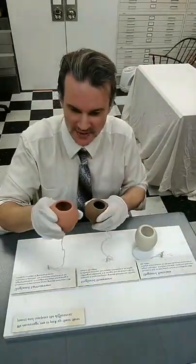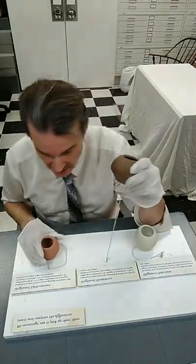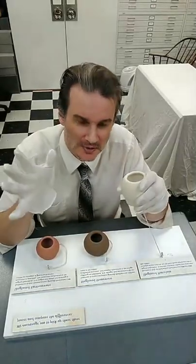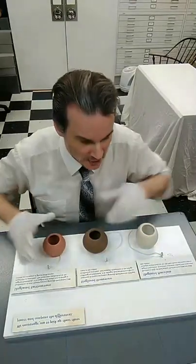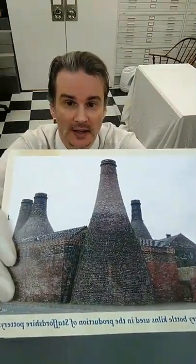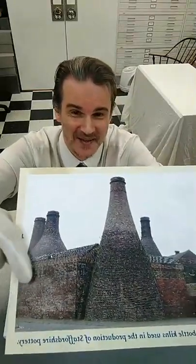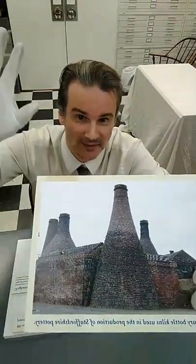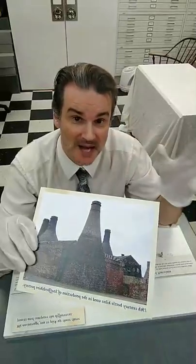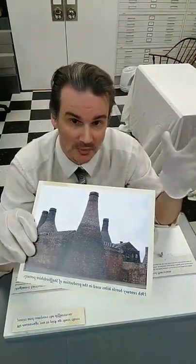To summarize: earthenware is fired below 2,100 degrees; stoneware is fired between about 2,000 and 2,370 degrees; porcelain is fired from 2,300 up to 2,600 degrees. I've pulled up a picture of the old Staffordshire furnaces — the kilns. This one is actually still there today if you ever get to that area in England. They're just huge brick structures, and tons of pieces went through. Staffordshire was very much a manufacturing area, churning these things out to meet the huge demand, perhaps a little cheaper than importing from China.